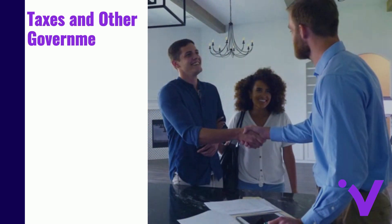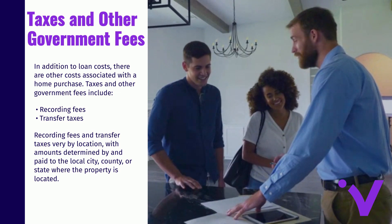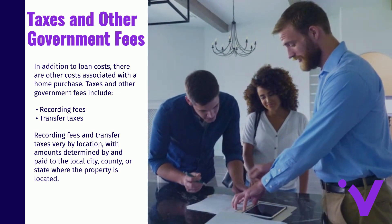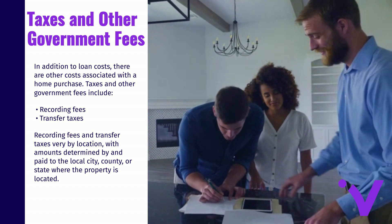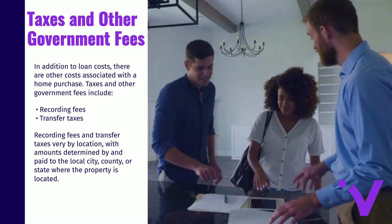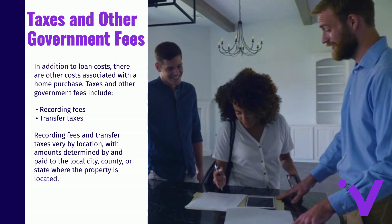In addition to loan costs, there are other costs associated with a home purchase. Recording fees and transfer taxes are examples of government fees. These fees vary by location with the amounts determined by and paid to the local city, county, or state where the property is located.